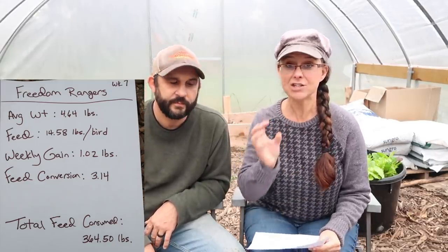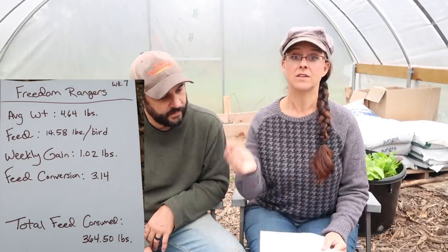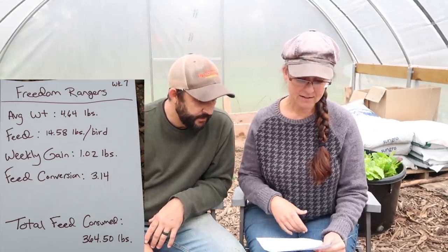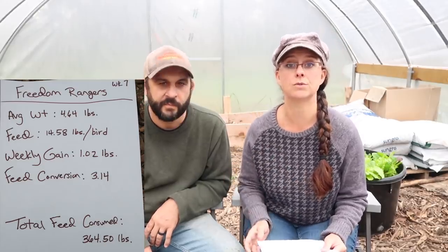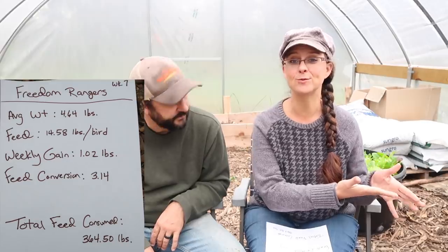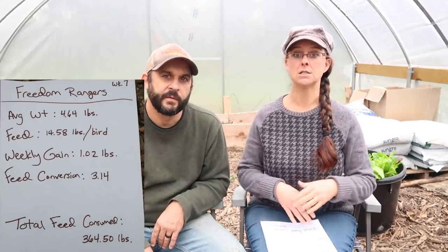The Freedom Rangers' average weight this week is 4.64 pounds. Each bird has eaten 14.58 pounds of feed. This week they gained 1.02 pounds since last week — I was actually pretty surprised by that. Their feed conversion is 3.14, which means for every 3.14 pounds of feed they eat, they gain 1 pound. Their total feed consumption since the day they arrived at 2 days old is 364.5 pounds of feed total.